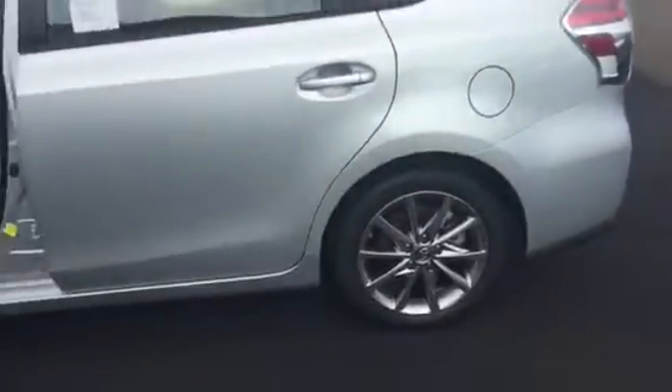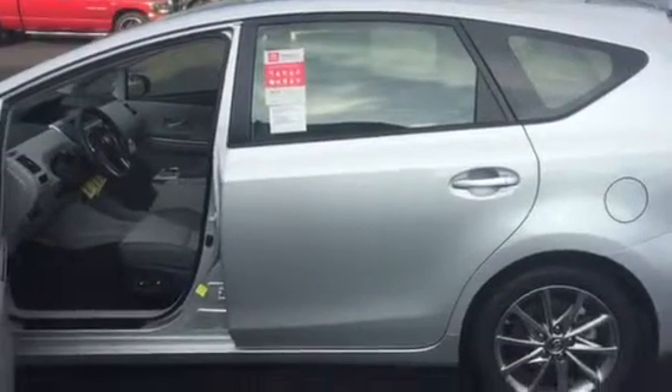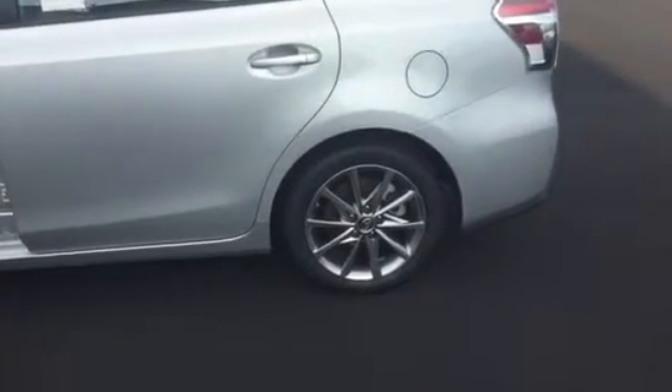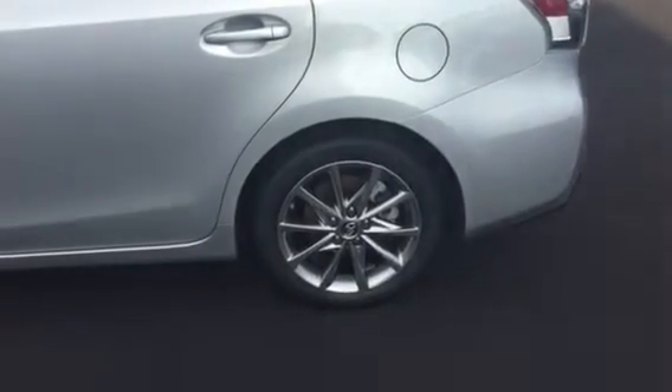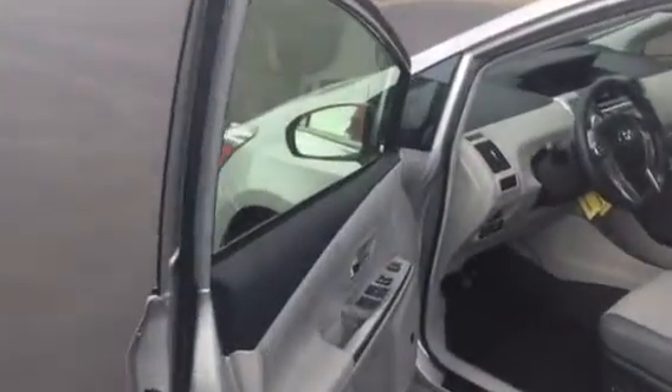In addition to the ToyotaCare and the maintenance package, all Toyotas at LaGrange Toyota qualify for a Tires for Life program. If you have your vehicle serviced here — which shouldn't be a problem, as it'll be free for the first two years anyway — then we will give you tires for life on this vehicle.